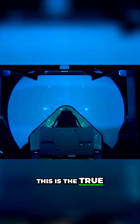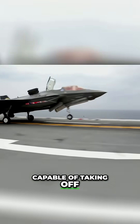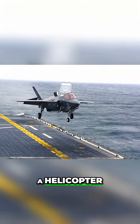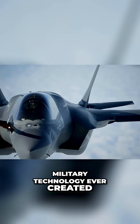This is the true strength of the F-35B. It is a networked hive mind stealth fighter, capable of taking off from a ship a fraction of the size of an aircraft carrier and returning while hovering in the sky like a helicopter. It's one of the most remarkable pieces of military technology ever created.